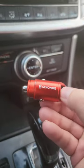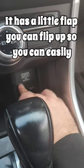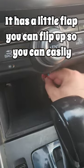This is the coolest car charger. It's super small, so it fits almost flush to your car charging port. It has a little flap you can flip up so you can easily remove it.